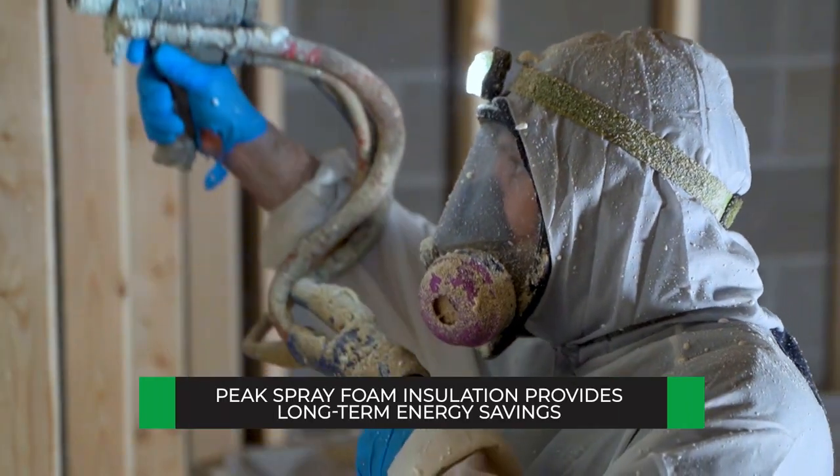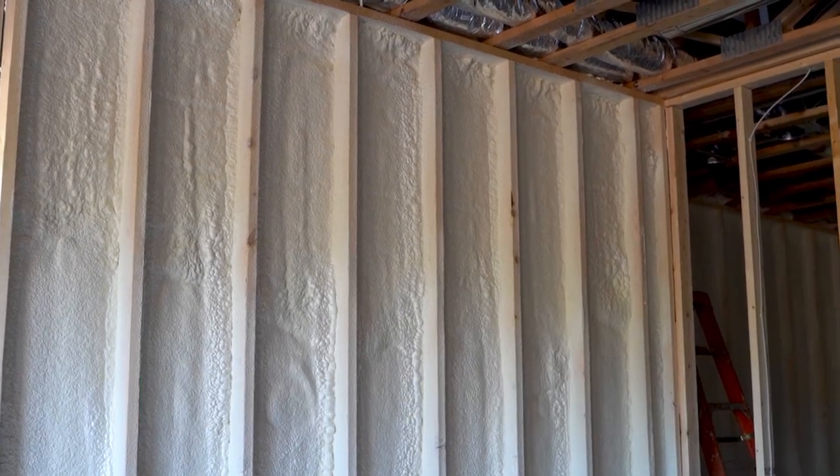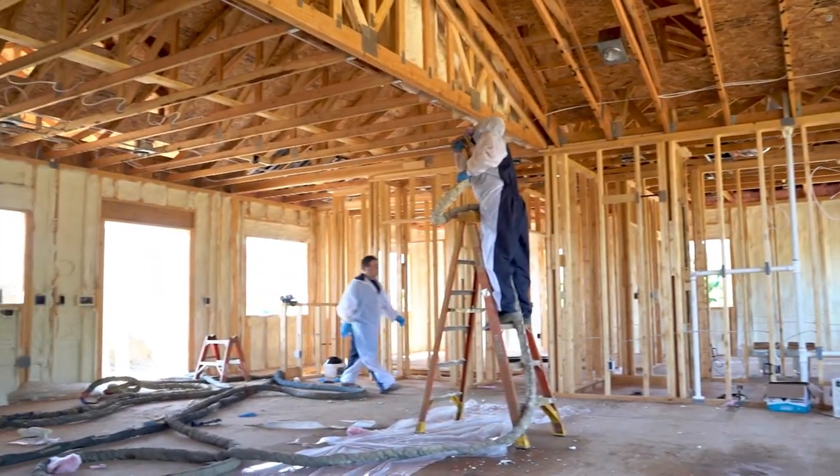The benefit of a rebate is you get your money back on the investment that you're putting into the building, and then the long-term energy savings that happen on a daily basis — heating and cooling of your building — is the benefit.